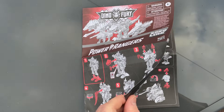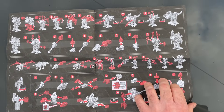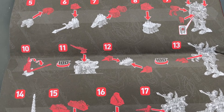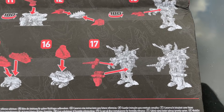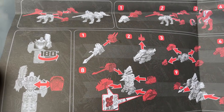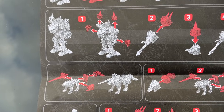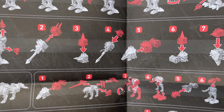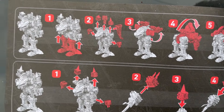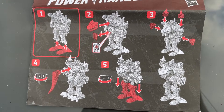Also one last negative — the instructions. They've gone from really good to really bad. There's no rhyme or reasoning to the ordering, there's no text, and it won't explain why there are four heads in the box. You'd be better off pausing episodes of the show to work out how to put different modes together, or watching YouTube videos of the existing Japanese or American toys.